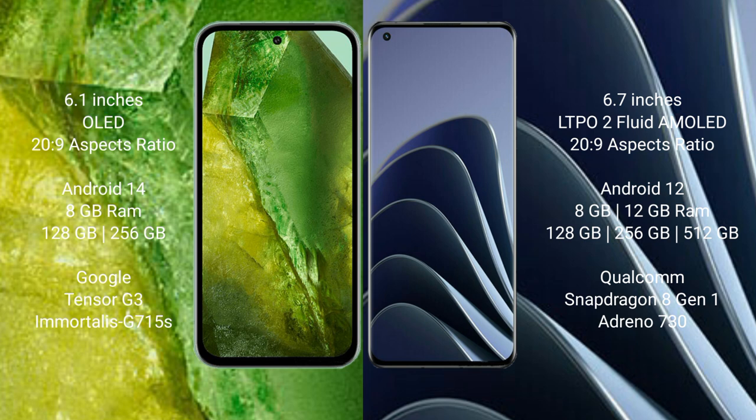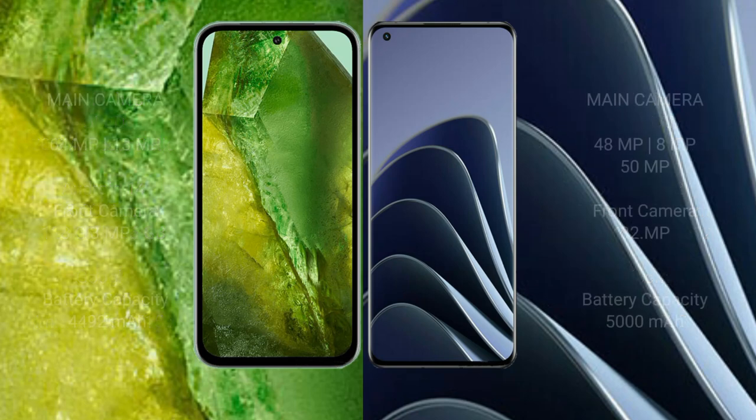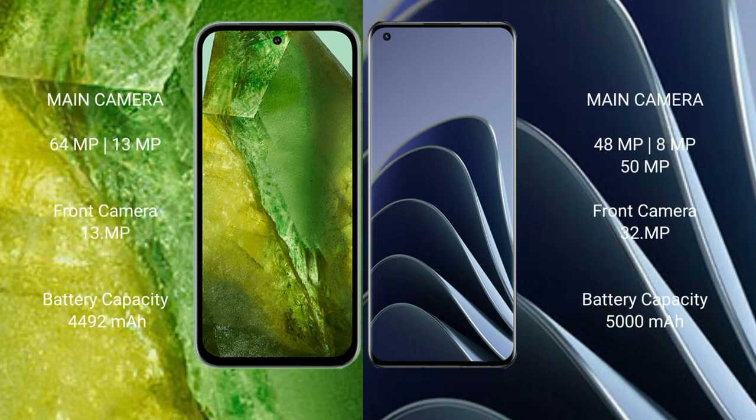OnePlus 10 Pro comes with 8GB or 12GB RAM and 128GB, 256GB, or 512GB internal storage, powered by the Snapdragon 8 Gen 1 processor and Adreno 730 GPU.